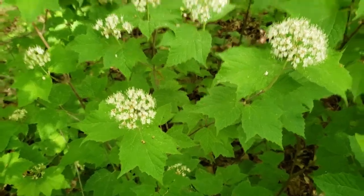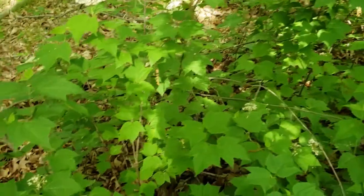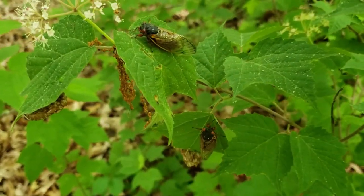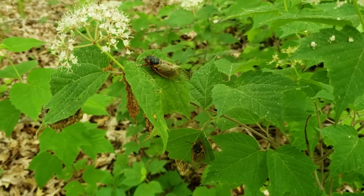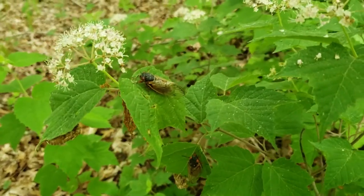We've got a little bit of a bonus with this one as well. Not only is it in blossom, but we're also in the middle of a periodic cicada emergence, and this particular one has a couple of our periodic cicadas — 17-year cicadas from Brood 10 that have emerged and are now on the leaves, kind of getting warmed up and no doubt getting ready to sing as part of their mating ritual.